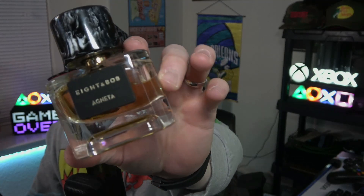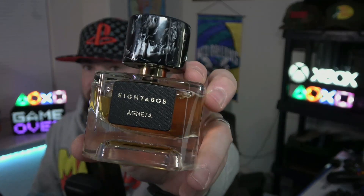The star of the show is that oud-coffee combo — so good. It's perfectly unisex; not too masculine, nothing feminine about it either. Because of the oud, coffee, and cardamom combo I'd put this at enthusiast level — not for the masses. Definitely get your nose on this one. It's one of the best fragrances I smelled last year — Eight & Bob Agneta.